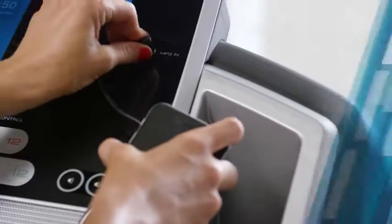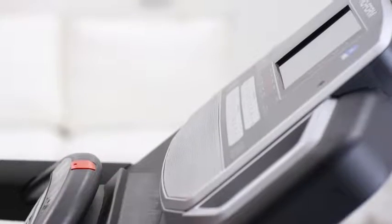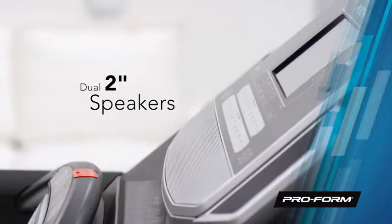And if music is your motivation, plug your device into the MP3 or iPod compatible sound system and get crisp and clear audio delivered through a powerful set of 2-inch speakers.